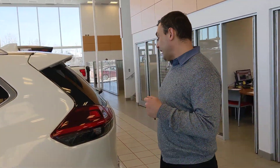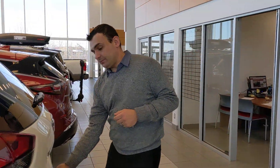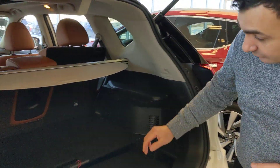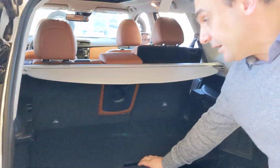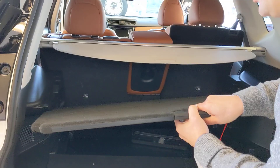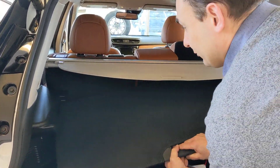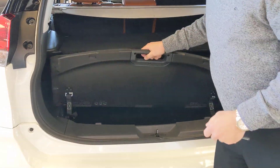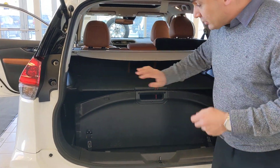And headed on into the back here. As you can see, lots of room here for groceries or Christmas presents or whatever you need. As well as Nissan's Divide and Hide system — you can configure these in a bunch of different ways. Just like that, you can hide presents, groceries, whatever you've got back there.